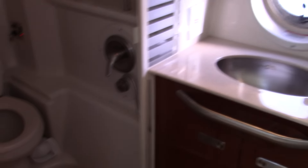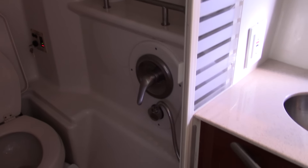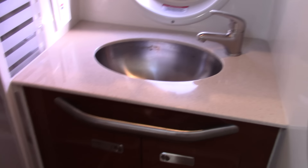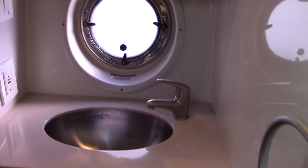Heading to the head, it has a separated shower with a door — very handy for keeping everything nice and dry while someone is showering. Port hatch windows make it very spacious and you don't have to worry about that smelly air.